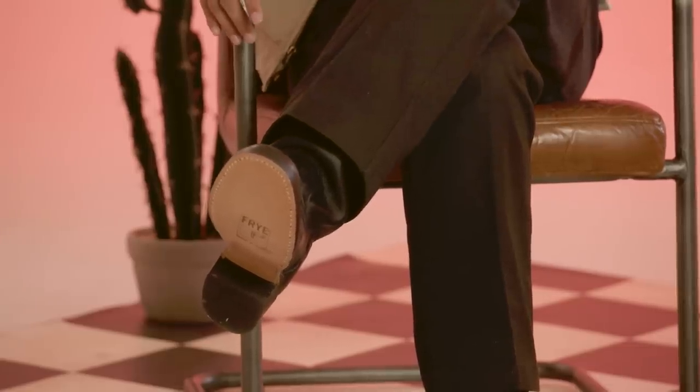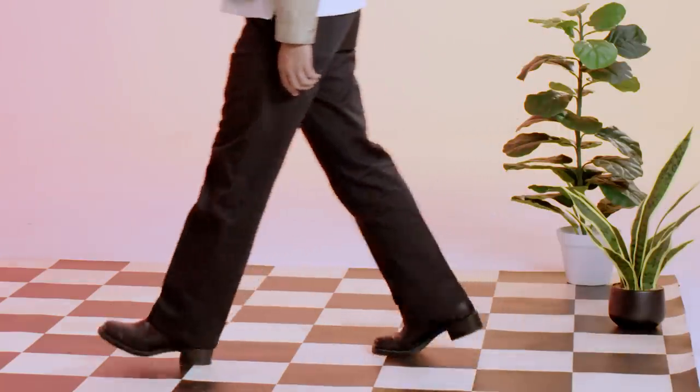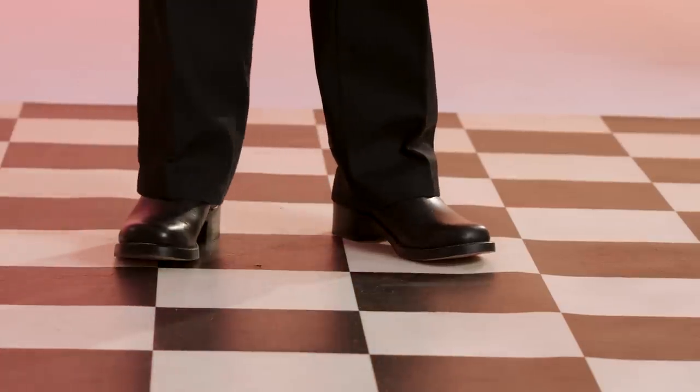You're wearing a variation on a cowboy boot right now, right Gerald? Yeah, totally. This is a pull-on boot from a brand called Frye — this one in particular is called their campus boot. They have this square toe, which I like a lot. Something like the cowboy boots or the boots I'm wearing — it's hard for me to imagine a pair of pants that won't go with it. They're both very versatile and very eye-catching and bold at the same time.